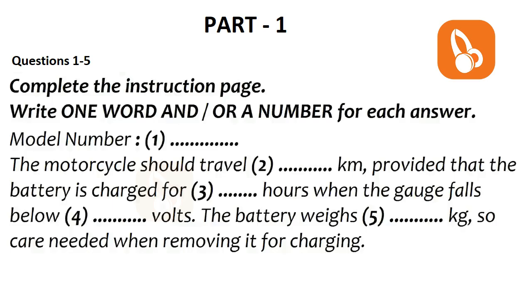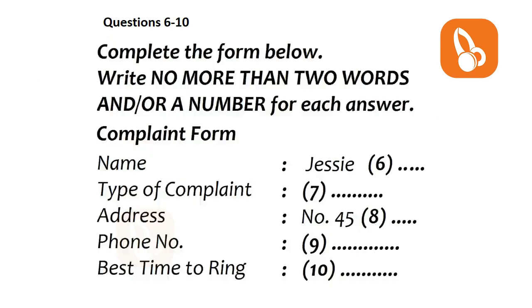Before you hear the rest of the conversation, you have some time to look at questions 6 to 10. Now listen and answer questions 6 to 10. Hello? Complaints department here. Apparently you have a complaint? Yes, I do. It's alright — our representative has already informed me about your problem. It's probably just a misunderstanding. I'm sure we can work something out. Right now, I need to take down some details.